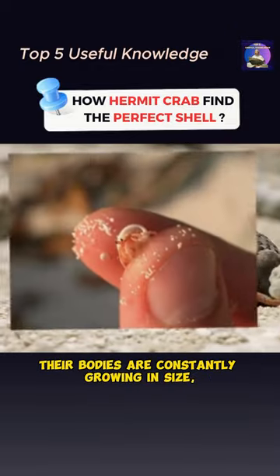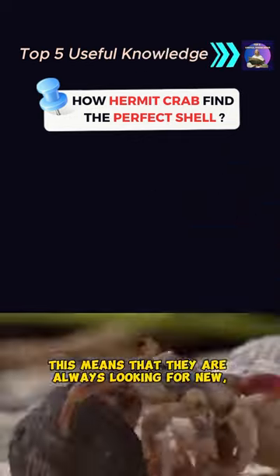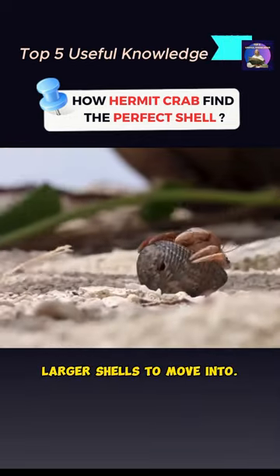Hermit crabs are a super weird creature. Their bodies are constantly growing in size, but their shells are not. This means that they are always looking for new, larger shells to move into.